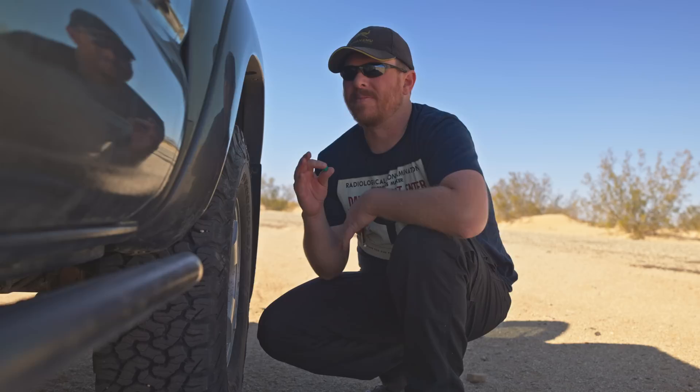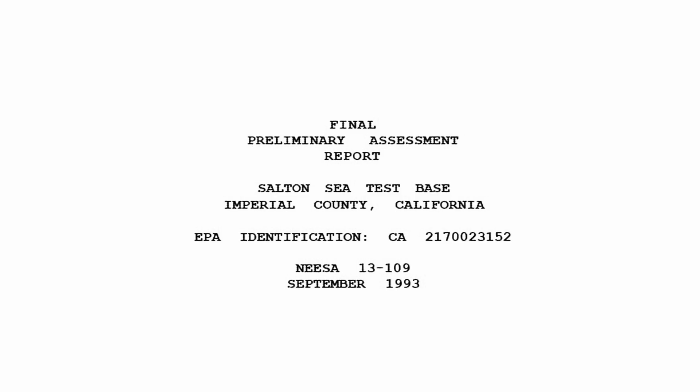So there might be pieces of those dummy bombs out here somewhere. I'm not really planning on encountering any radioactive material, but you never know what you might find. Because some of these bombs that they dropped here actually contained depleted uranium — uranium depleted of uranium-235, which is what's used to make atomic bombs. I did read the EPA report and they made it sound like there was nothing to be found.